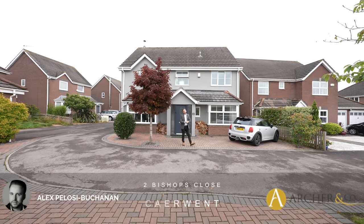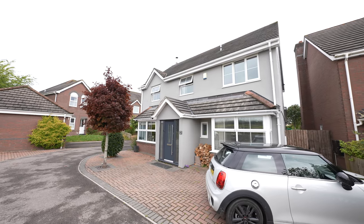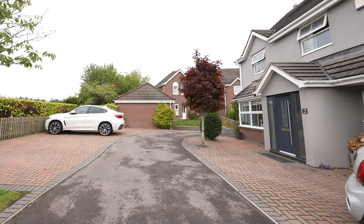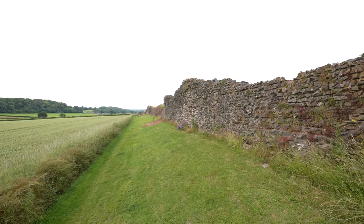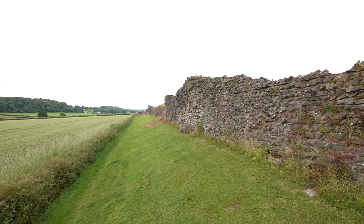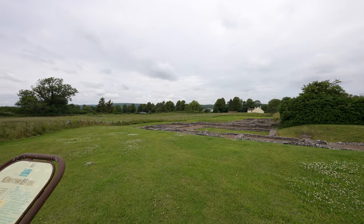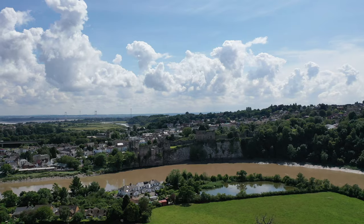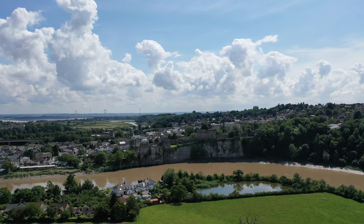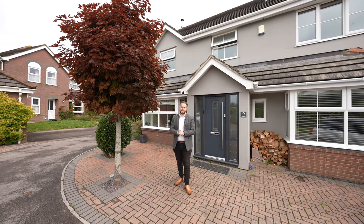Hi, it's Alex from Arch & Co here, and today I'm delighted to introduce you to this stunning four-bed detached family home located in the village of Caiwent. The village currently stands where the Roman town of Ventusilurum once stood. The modern village comprises a range of amenities including a post office and a public house. The towns of Chepstow and Caldecott are just a short drive away. So welcome to Two Bishops Close — let's get inside and take a look.